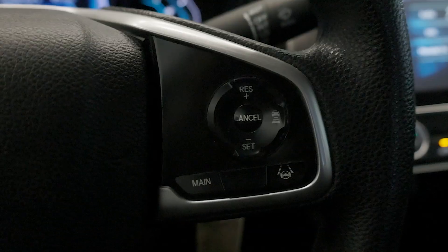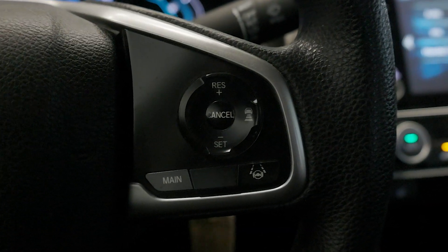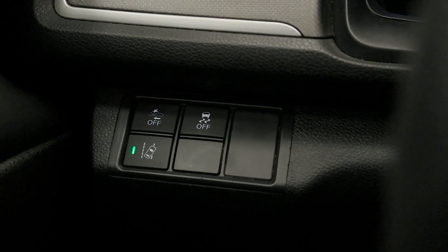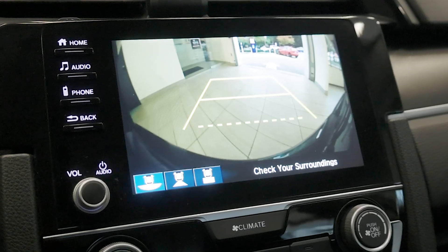Safety is paramount with Honda Sensing technology, including adaptive cruise control, collision mitigation braking, and lane keep assist. The multi-angle rearview camera adds an extra layer of confidence while parking.